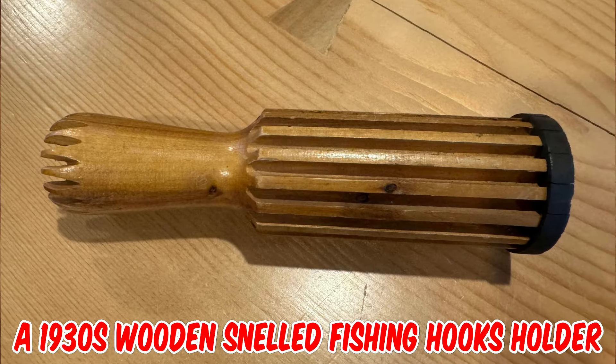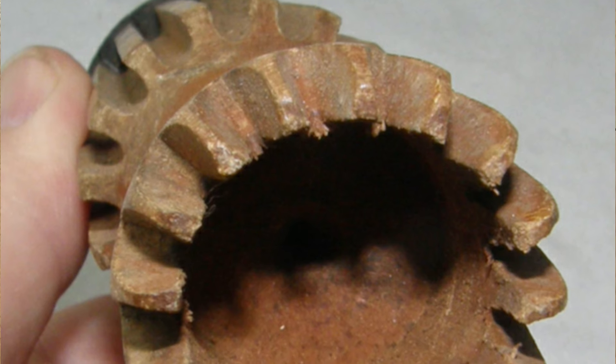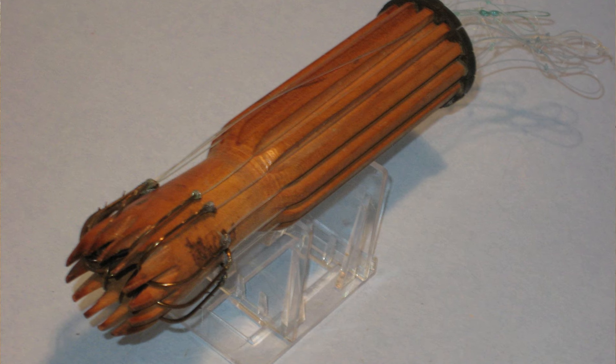It's a 1930s wooden snelled fishing hooks holder — a convenient way to keep your snelled hooks out of your fingers and to reduce tangling. Here is a picture of one with hooks in place.